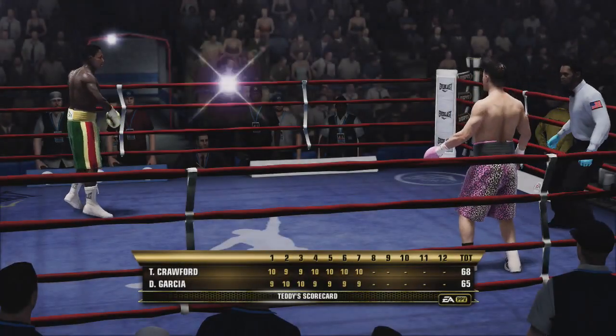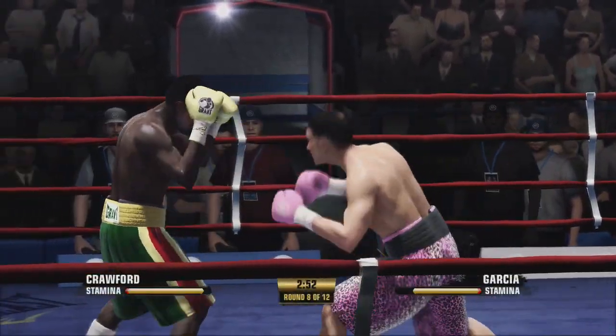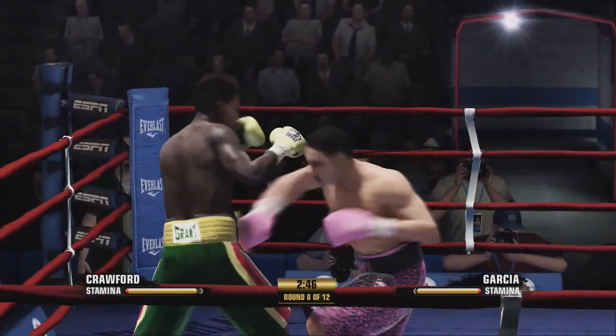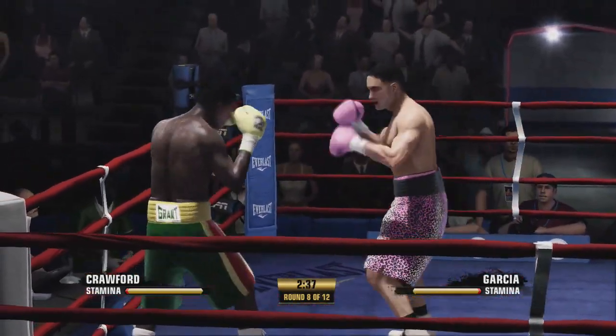Beginning of round number eight here. Teddy's scorecard has it in one direction — Blood's up on Teddy's scorecard. However, Teddy, I think there is some concern with him — he has taken some damage. Yeah, it's not a day at the beach. He thought it was at the beginning, but that tide is rolling in.